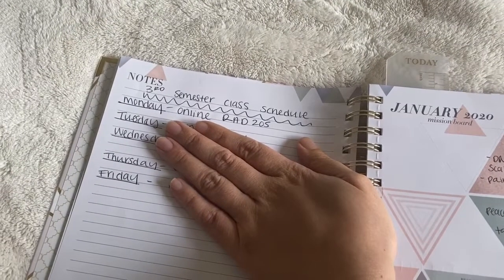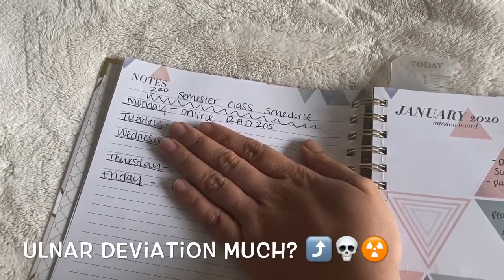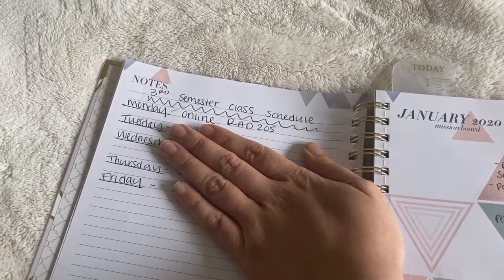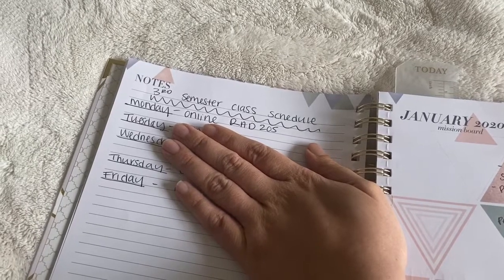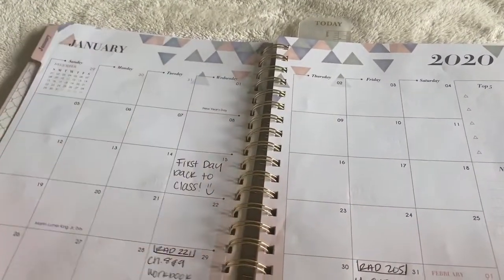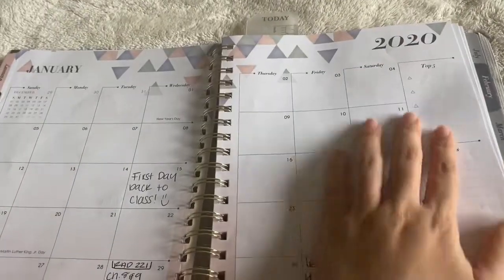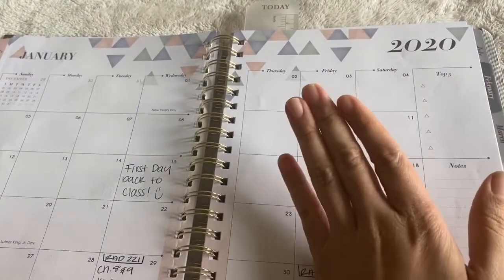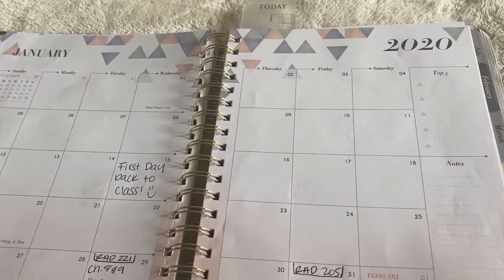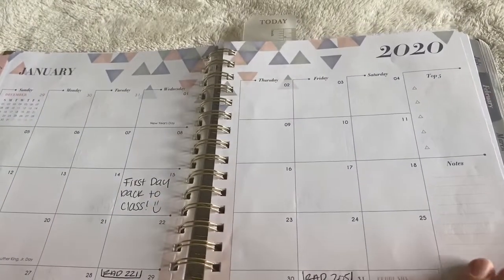So right here I have my third semester class schedule. On Mondays it's just my online class. Tuesdays and Thursdays are clinical days. Wednesday is the only time I go up to campus — I have my lecture and my lab class. Here's the monthly calendar. I just put important days, like I started back this semester on the 15th. You can put top five things, doctor's appointments, special events, birthdays, stuff like that, and some notes.